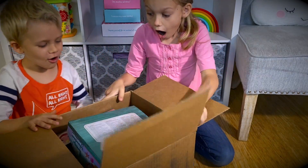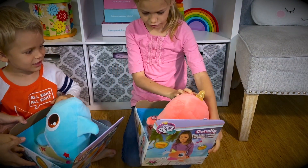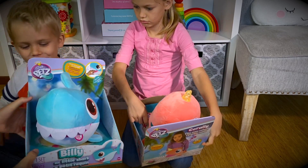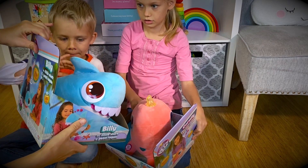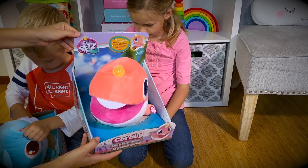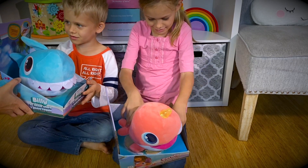Whoa! Look! That's for me! No, it's not a shark — it's little walruses! Mine is a shark and yours is a walrus! We've got Billy from Club Pets and we've got Coralie from Club Pets! How cute! I think they're interactive! What do you say we go open them at the table?